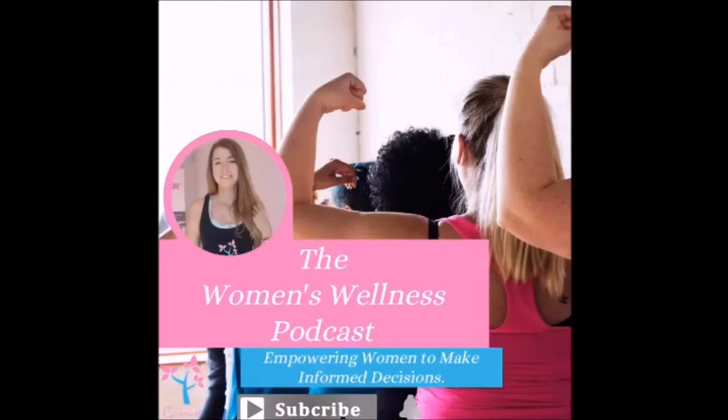That is it for today. Thank you for joining me, and I will see you next time. Thank you for listening to the Women's Wellness Podcast. For links and show notes, please visit www.connecthealth.fitness/podcast. I would love for you to subscribe to the channel so you get notified when we release our next episode, and please share with anyone who you think might benefit. Thank you again — I look forward to seeing you soon. Bye!